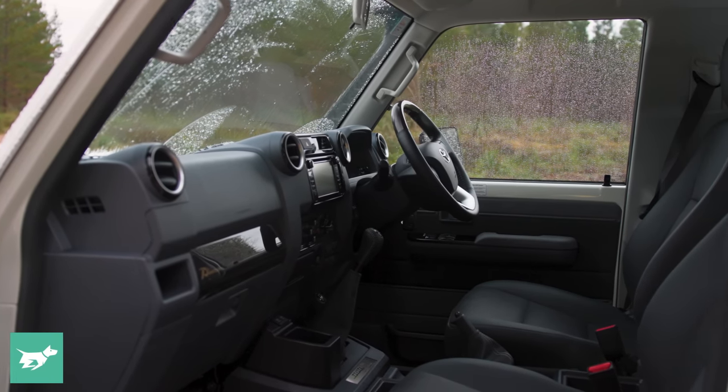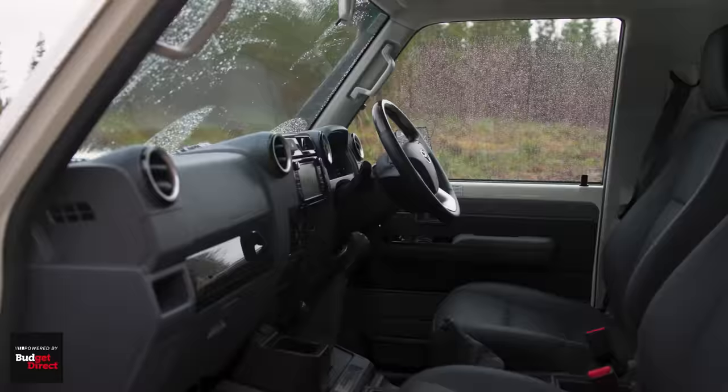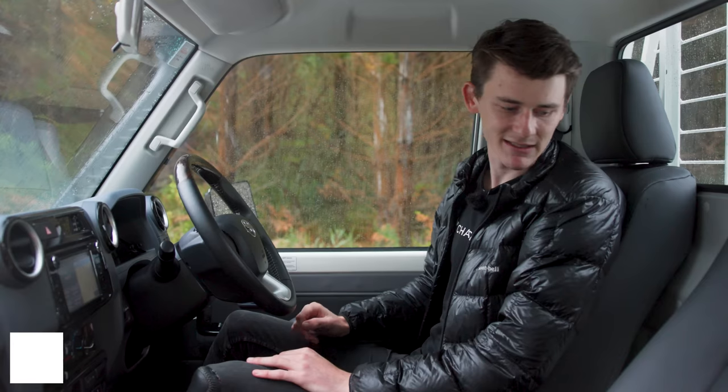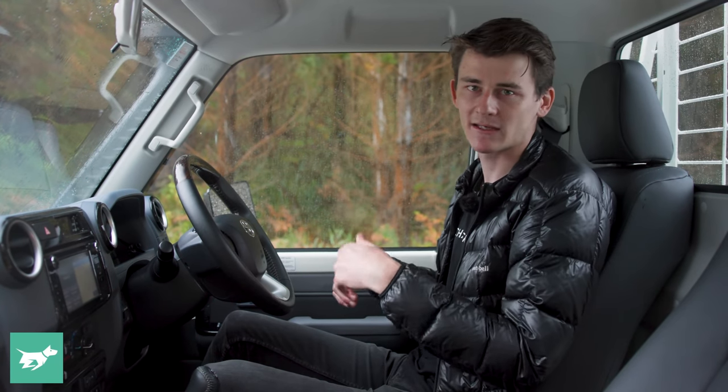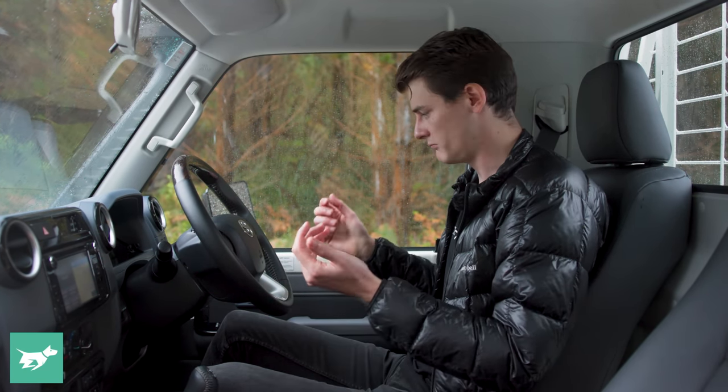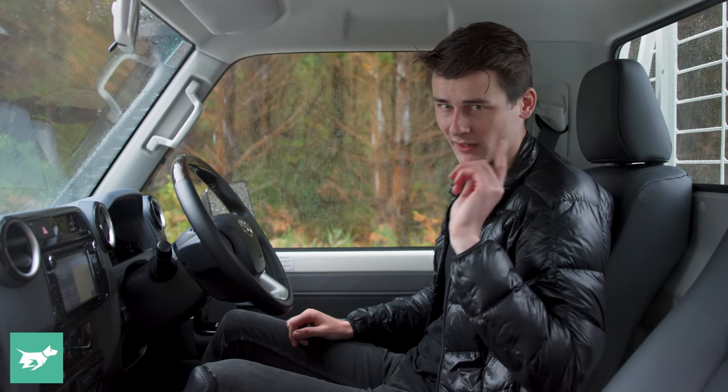I'm not going to show you the back seat because there isn't one. This is just the single cab variant, so only two doors, but we do have a little bit of extra storage behind these seats — for backpacks, jumpers, your umbrella, or anything like that. You've got a glove box down there as well.